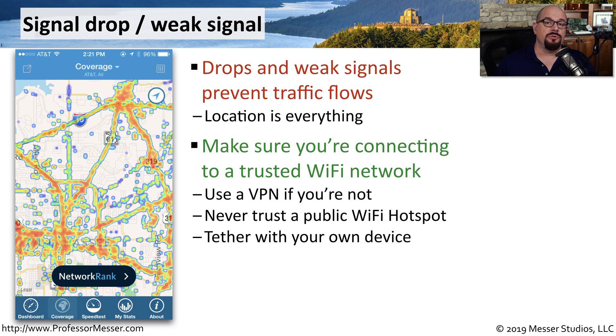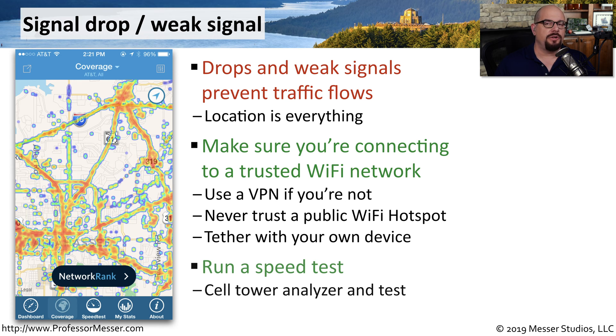You might also want to use your mobile device to provide internet access using a tether. This is a bit more secure than using the public Wi-Fi network, since it's a bit more difficult to capture information being sent to the carrier's network. If you're not sure if you have a good connection, there are many third-party utilities that can perform a cell tower analysis and run a speed test to that carrier's network.